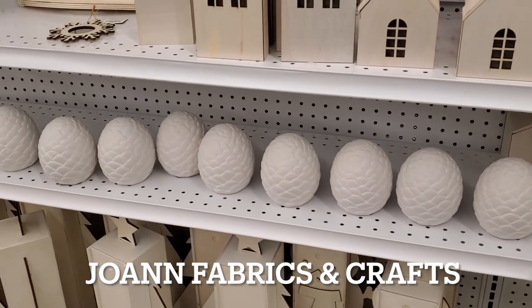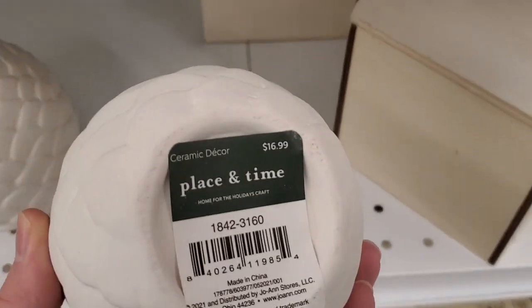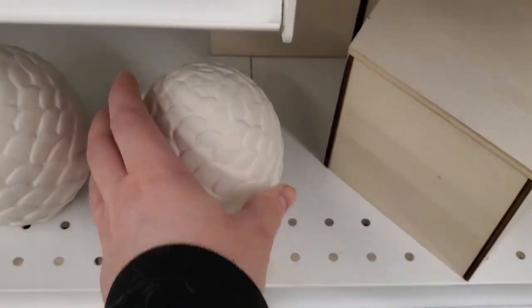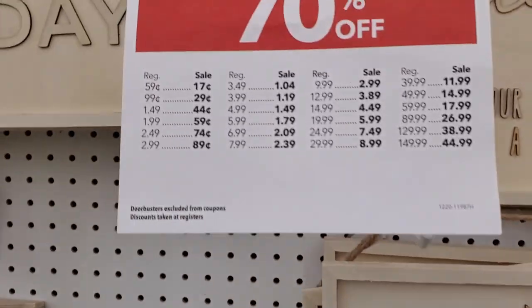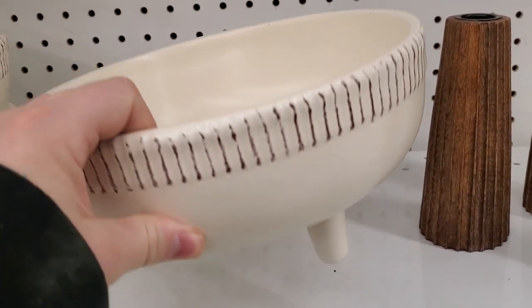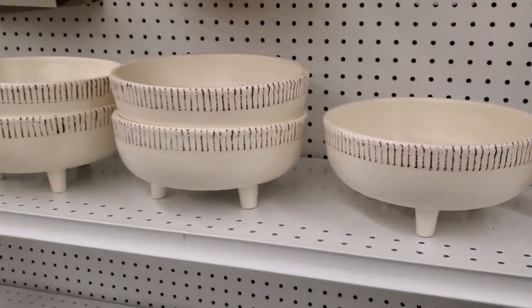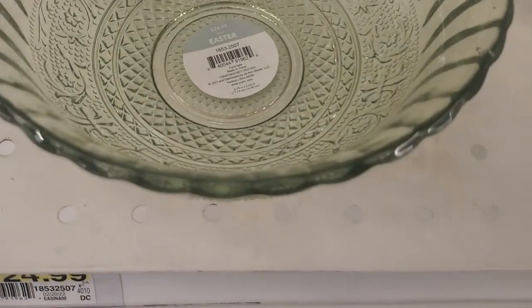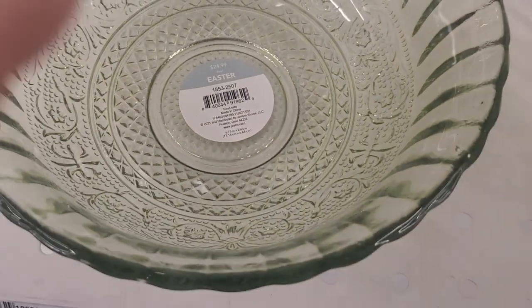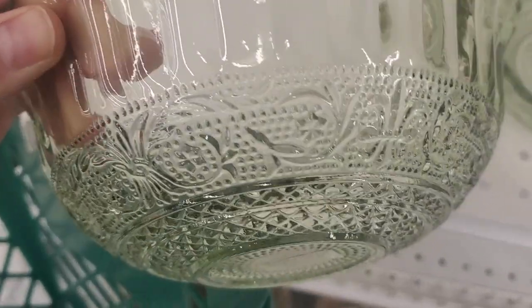Now we are at Joann Fabrics and Craft Store. I wanted to show you guys, in case you wanted to make your own artichoke finial like I just got from Tuesday Morning, these are 70% off because they are part of the Christmas line. I loved this bowl — I thought it looked so high-end, so pretty. And this is way overpriced — in the Easter section they have this for $24.99, but they literally sell this bowl at Dollar Tree.